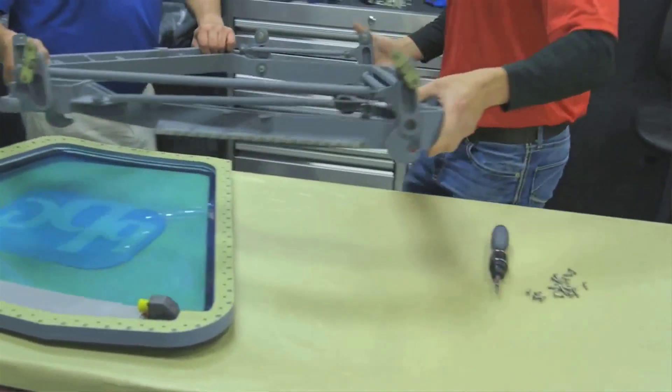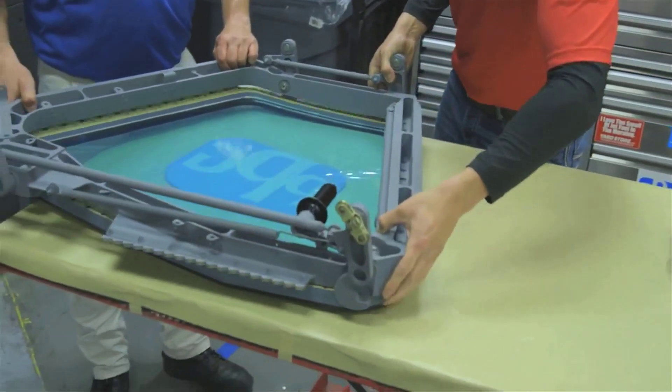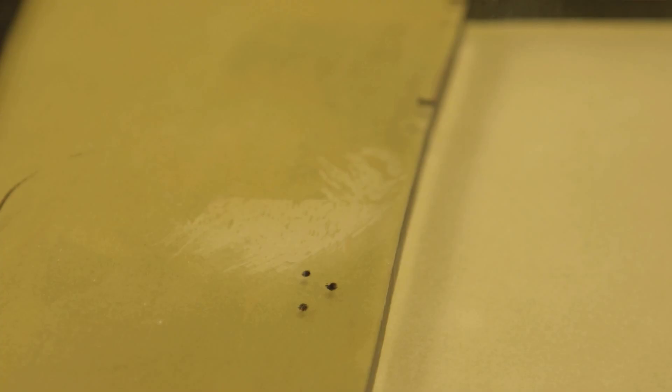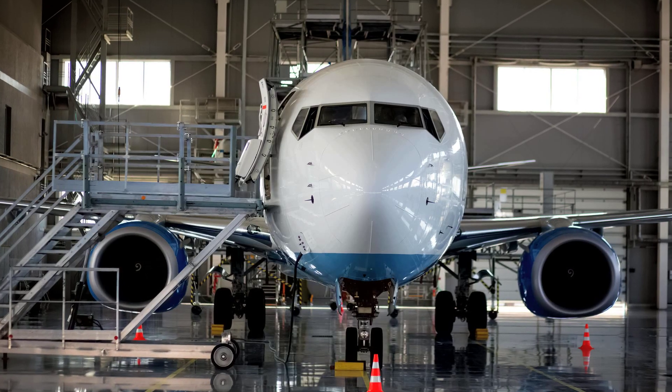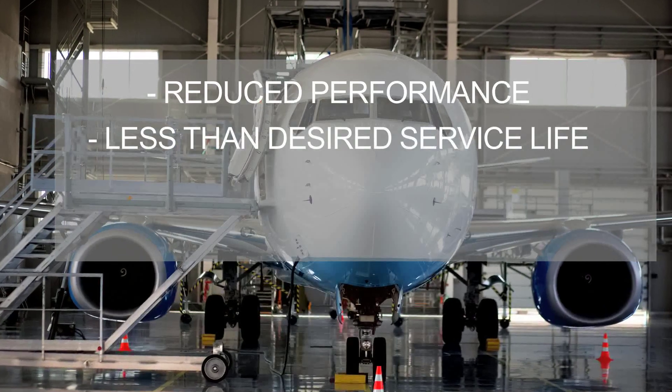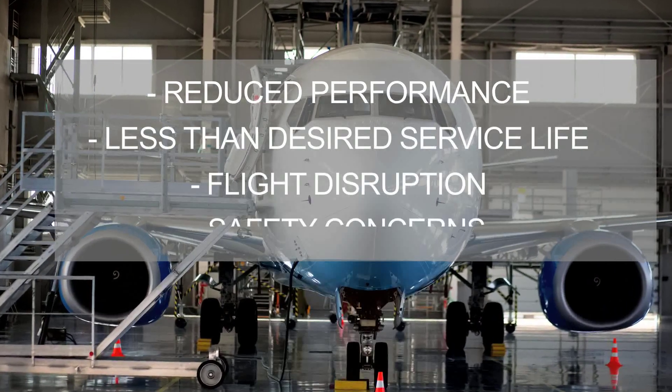As an aircraft window customer, you require reliability and durability in your transparencies. Any failure mode, such as delamination, cracking or fracturing of plies, or coating failure, could result in reduced performance, less than desired service life, or even flight disruption or safety concerns.